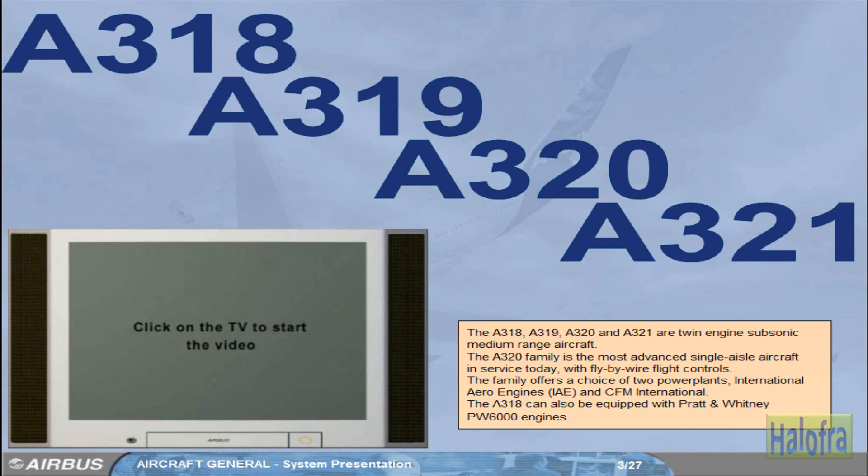The family offers a choice of two power plants: International Aero Engines (IAE) and CFM International. The A318 can also be equipped with Pratt & Whitney PW6000 engines.